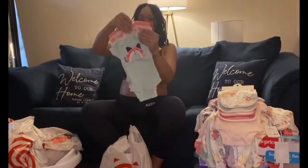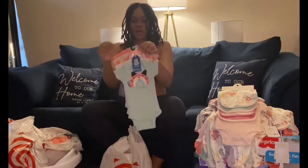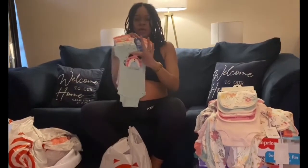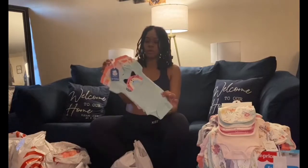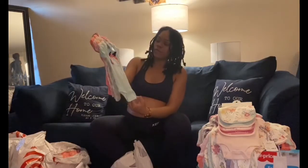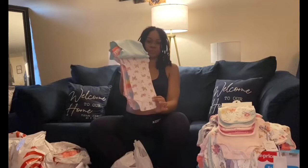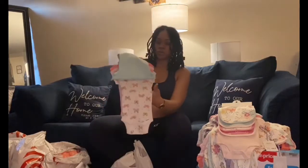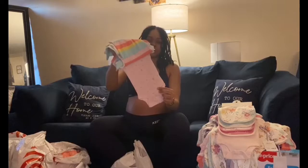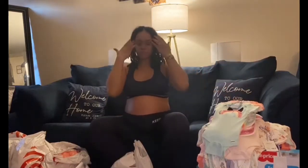We have the matching onesies — this is the Gerber kitty cat collection as well, five in a pack. It comes with a pretty little mint green one that says 'one of a kind' with little kitty cat ears, one with rainbows and kitty cat print, and a few more. By the way, I bought everything in size zero to three months.